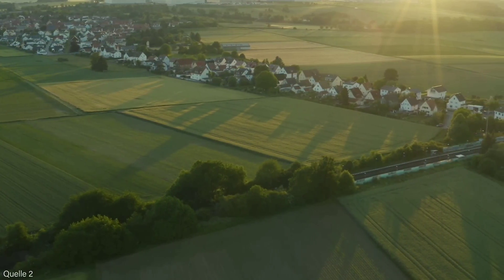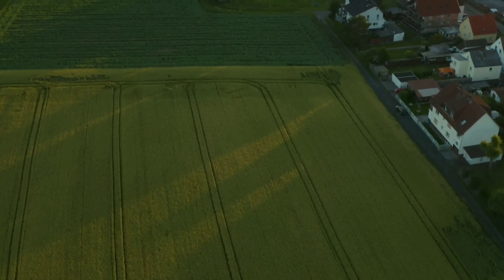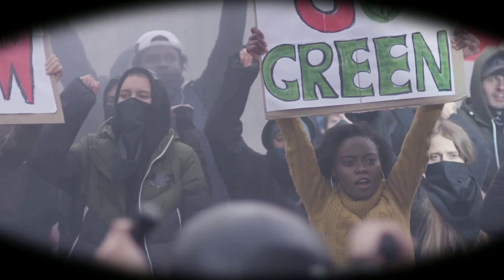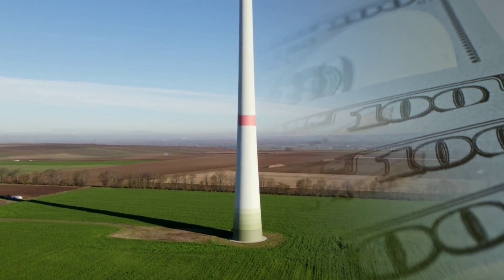One of the main criticisms of wind energy is its visual impact. Many people find wind turbines unsightly and complain that they ruin the natural beauty of the landscape. Some studies have shown that wind turbines can reduce the property values and tourism potential of nearby areas.